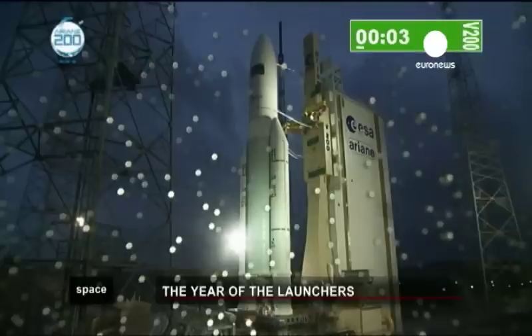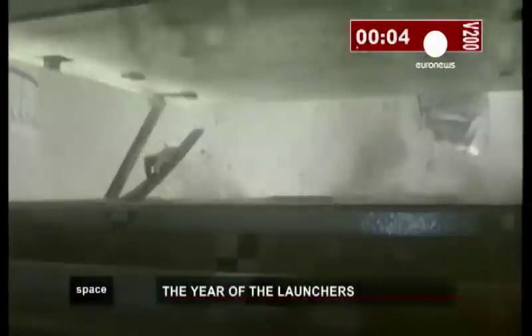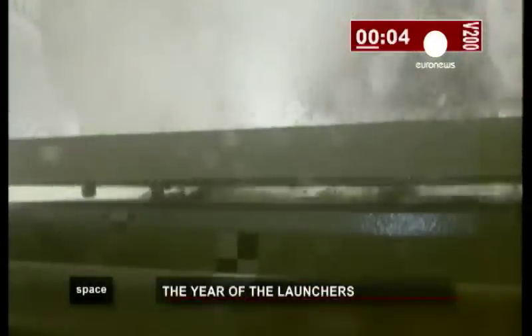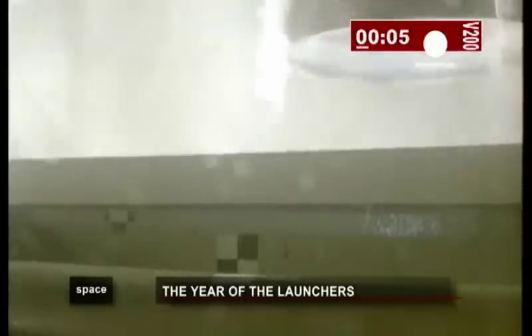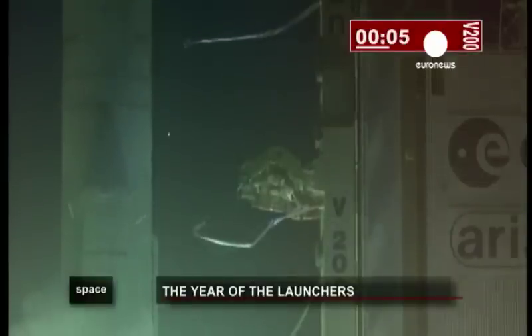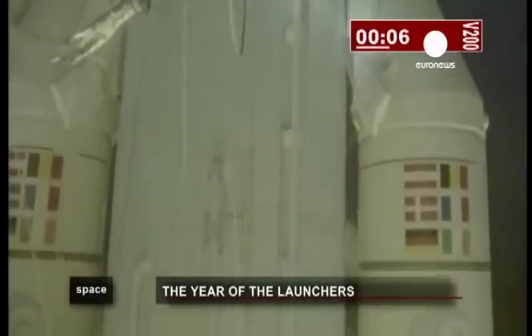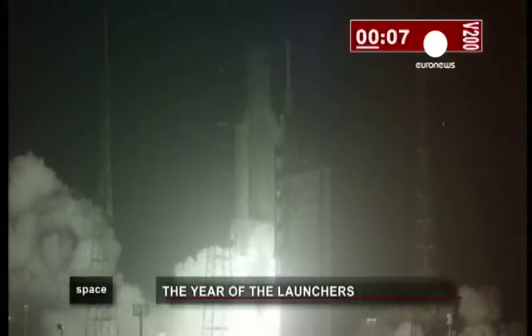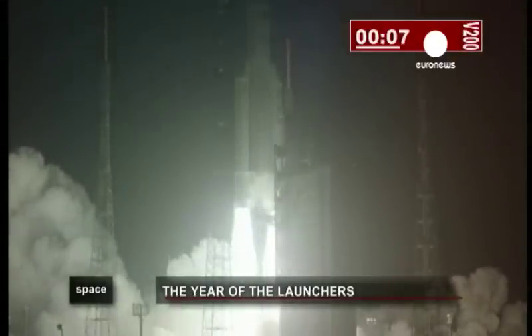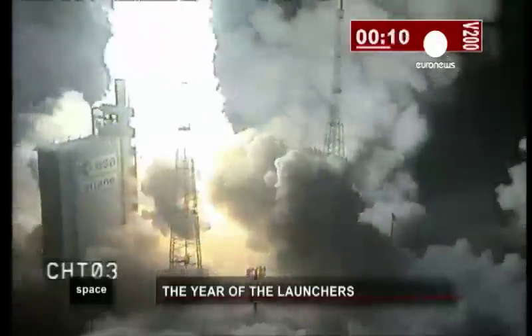The 16th of February, 2011. Kourou in Guyana was the setting for the latest Ariane 5 launch. Europe's 780-ton heavy launcher was taking the Johannes Kepler supply vessel up to the International Space Station.